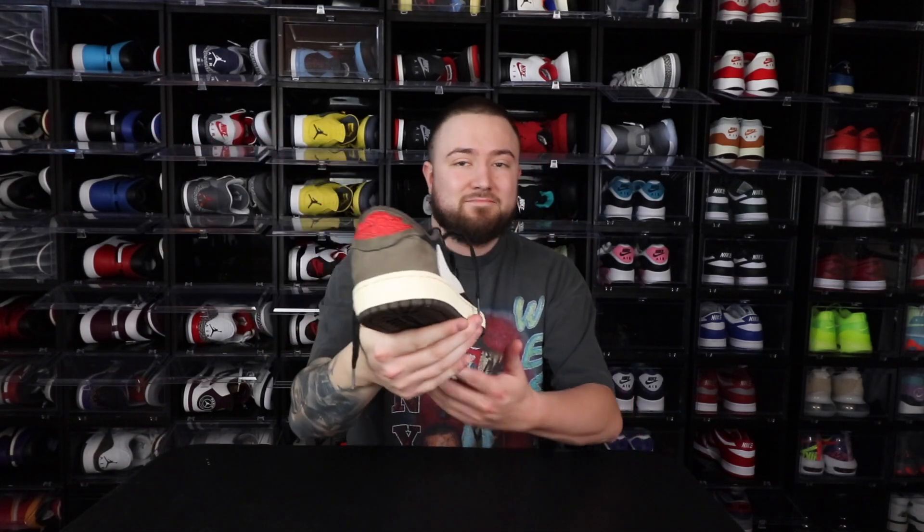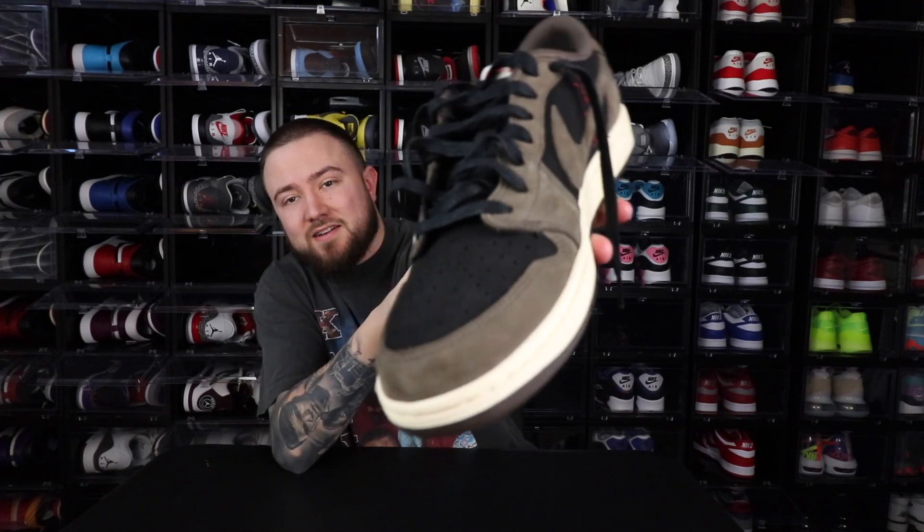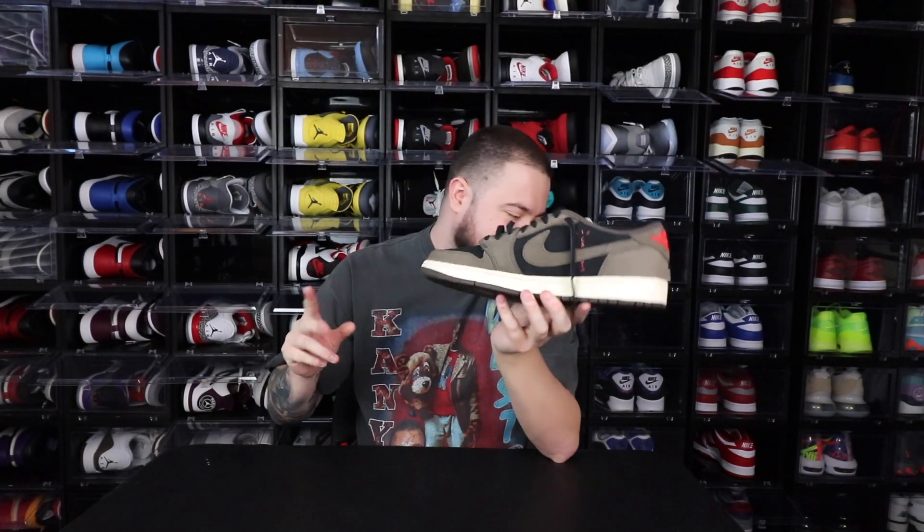And of course this sneaker I had to go back and get again — I needed it in the collection for sure — and that was the Air Jordan 1 Low Travis Scott OG, the Mocha. By far probably my favorite Travis Scott, other than the Fours right now, or it kind of flip-flops between this and the Fragment Low honestly. Both of them I like pretty much equally.